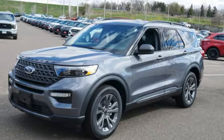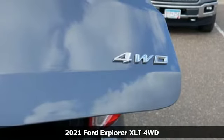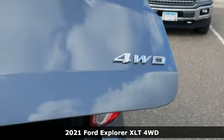Here's a new 2021 Ford Explorer. Ford has won over millions of loyal customers with a wide range of value-driven vehicles.